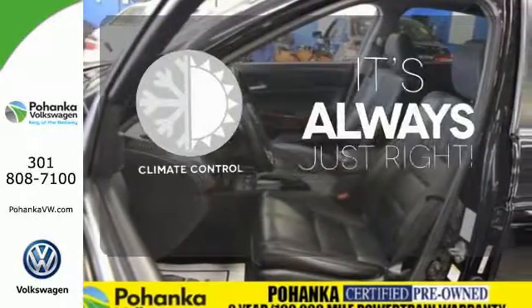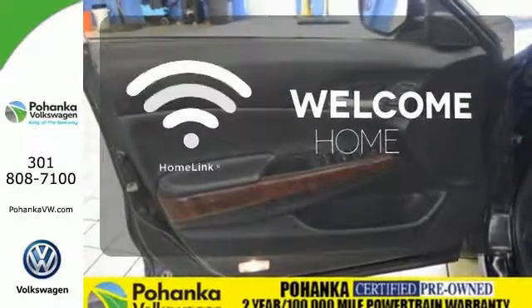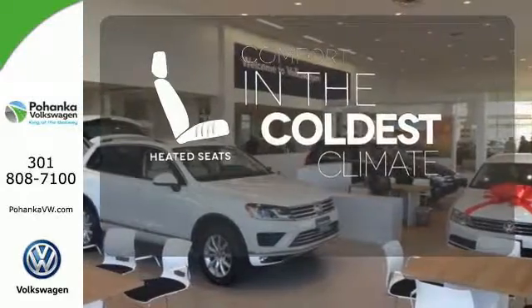Set it and forget it with the Climate Control. Program garage door openers, gates and lighting systems with HomeLink. The heated seats keep you comfortable no matter how cold it is.